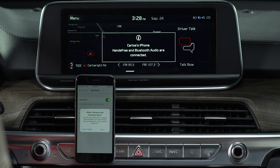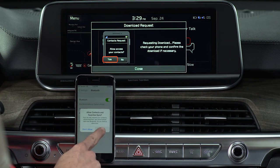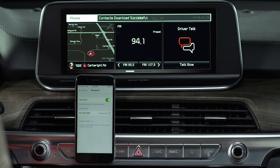If you want to download your contacts and messages from your phone to your Kia, you must allow the access request on your phone. After the access request is approved, it may take several seconds until the Bluetooth connection is completed.